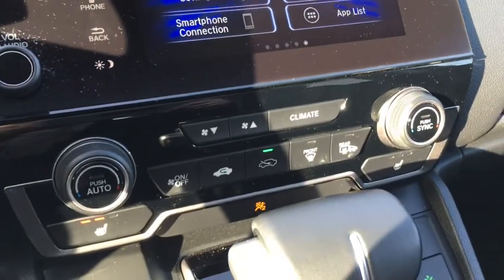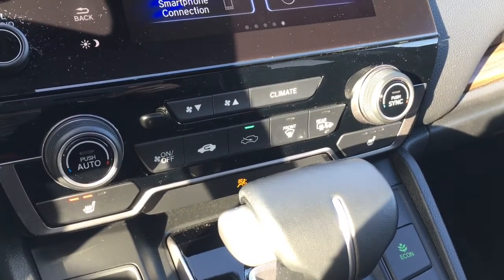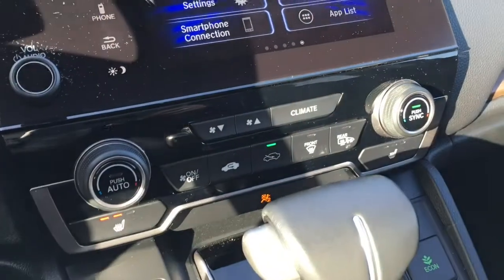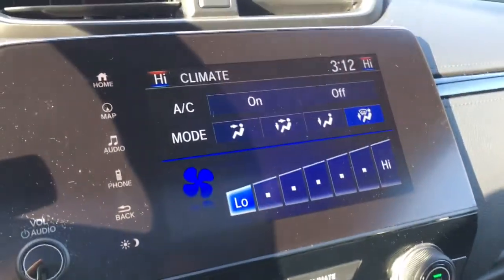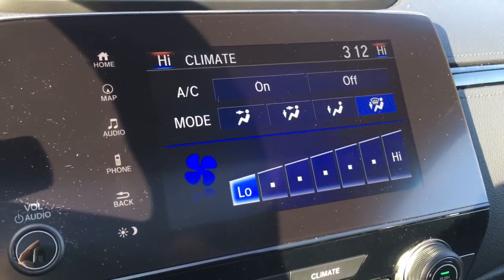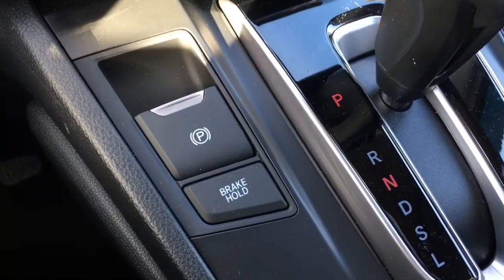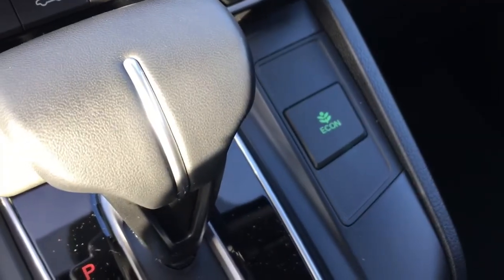Just below that we have your dual climate zone for driver and front passenger — if you feel like being warm and they feel like being cool, you can adjust those settings accordingly. If you want them to match up, just press the sync button and everything matches. Press the climate button to adjust all those temperatures right on the big screen. You also have your parking brake button, brake hold, and the green Econ button for better fuel efficiency.